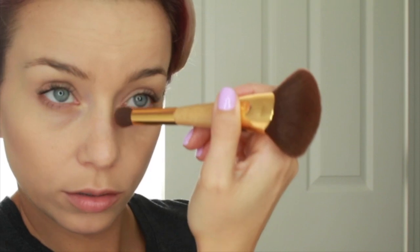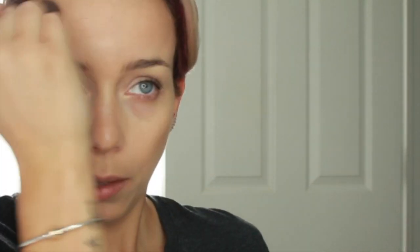Next up I have my blush bronzer palette and my contour brush. I'm going to contour my nose a little bit — lovely. Contour this five-head I have. Embrace the five-head, folks — embrace your five-head.